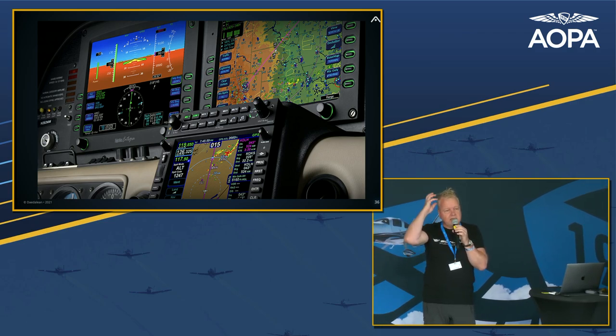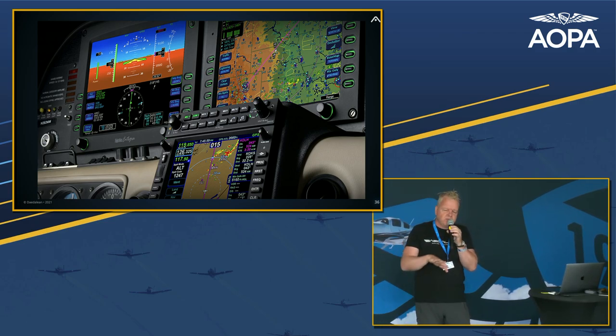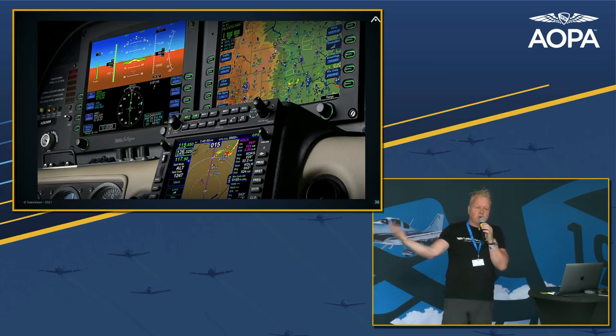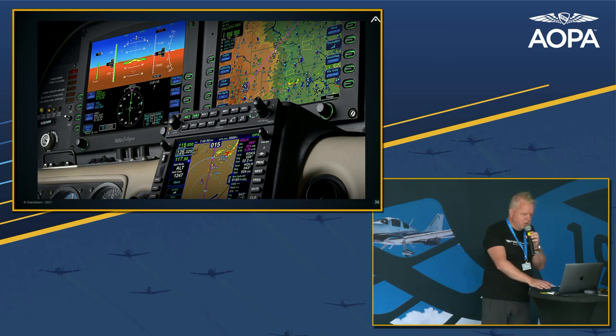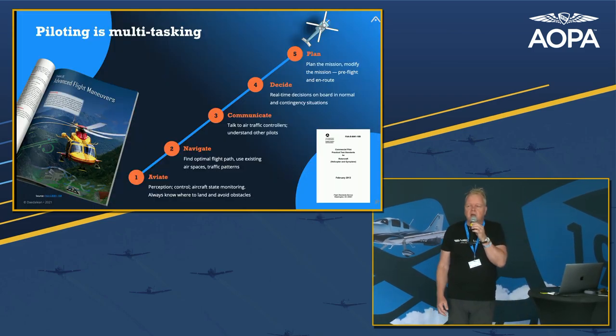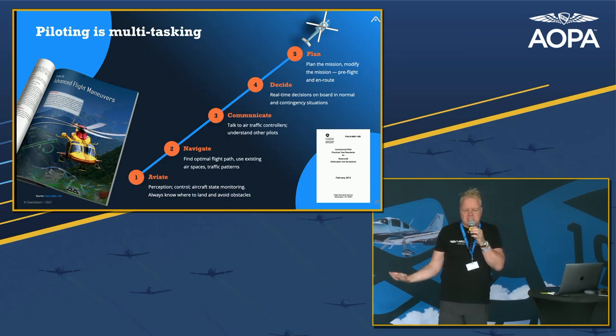We've reached a plateau where we can add more instruments, but they'll just add to information overload and make for systems where the pilot has to decide if a signal is trustworthy or not. If the GPS is switched off over Nevada for some reason, you still have to be able to find your way. If things don't show up on ADS-B, you're still not allowed to fly into them. Piloting has remained a very multitasking task where there's only so much you can do by adding instruments that just present more information.